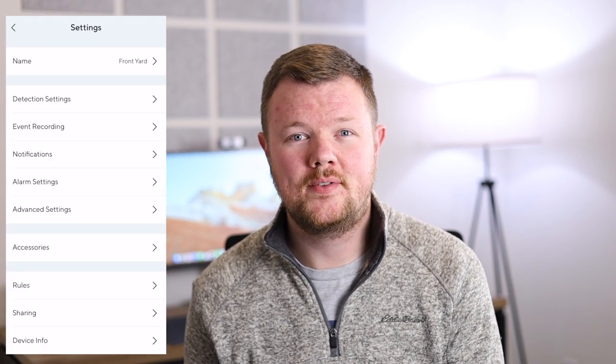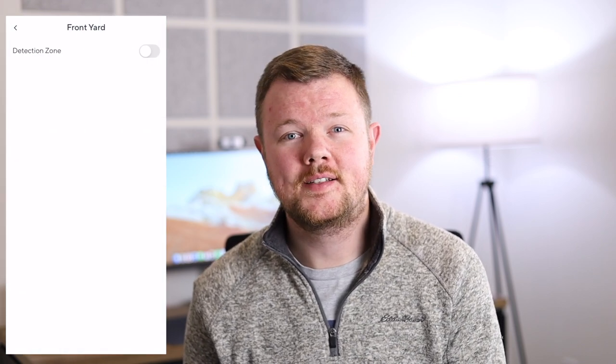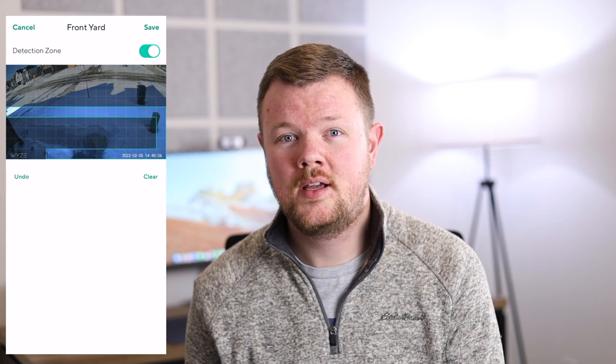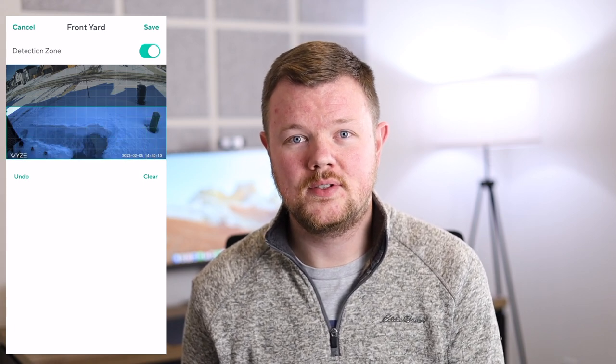If you want to take things even further, you can set up specific detection zones. So if you have a specific area like a sidewalk in front of your house where you don't care if a person walks, you can gray out these areas so that you won't get notifications for them.